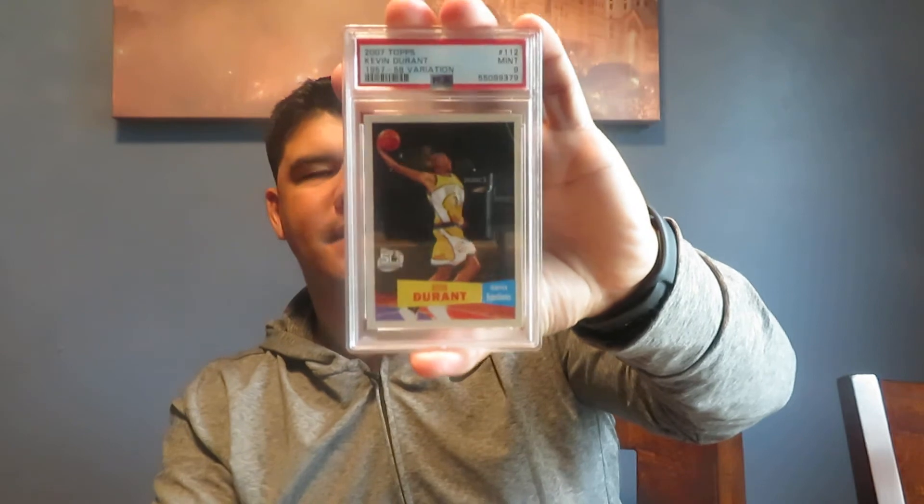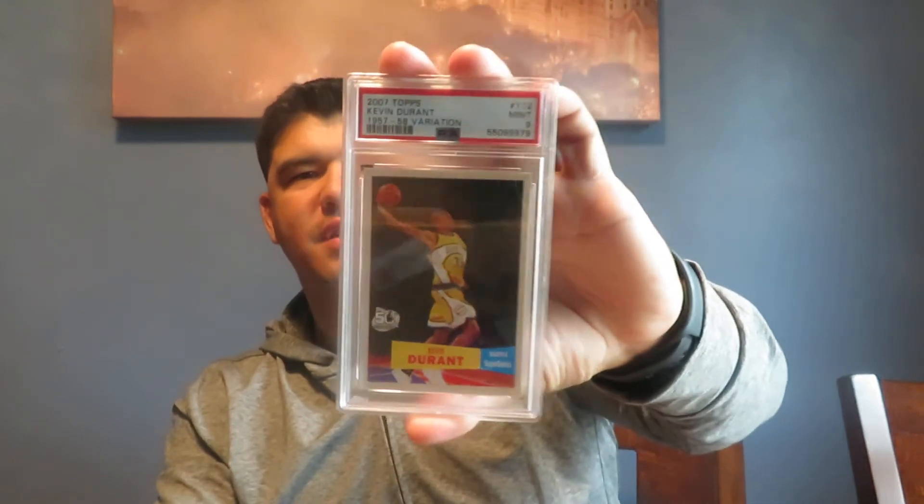That's the Kevin Durant 1957-58 variation — really cool card. But I kind of thought I had a little bit better chances on them. I thought I would be one number higher on all of them — an 8, 9, and 10 — instead of a 7, 8, and 9.